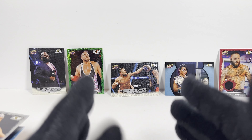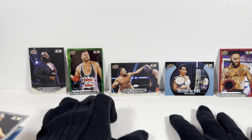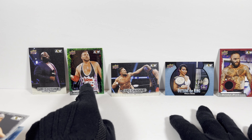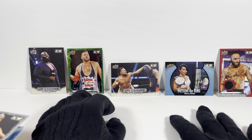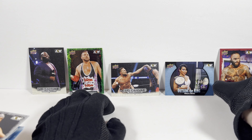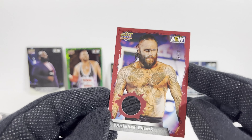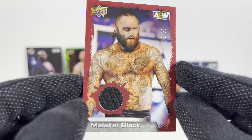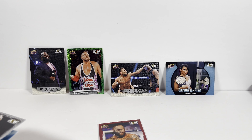So there you have it — that is box number two. We got some really great cards, actually. It seems like you get a green parallel per blaster box. So if you're trying to collect that green parallel set, you've got to buy these blaster boxes. But it was really cool to get a numbered parallel Malachi Black — very nice. Let me know what you thought of this set. Have you gotten these? Have you gotten any cool hits? Have you gotten that elusive signed CM Punk card? Yeah, let me know, and I will see you on the next one. Thanks, everybody.